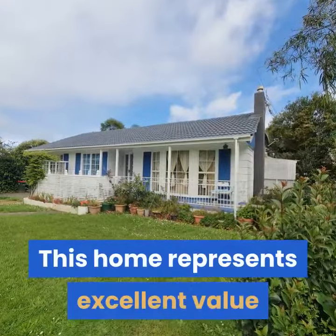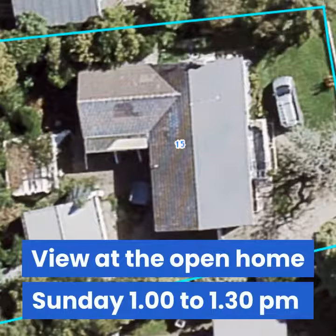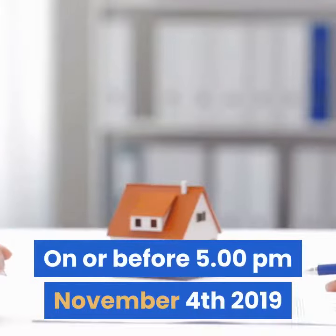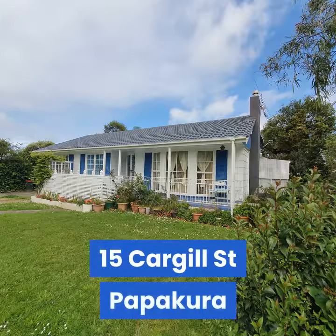This home represents excellent value. View at the open home Sunday 1 to 1:30 p.m. The owners are seeking your reasonable offer on or before 5 p.m. November the 4th, 2019. 15 Cargill Street, Papakura.